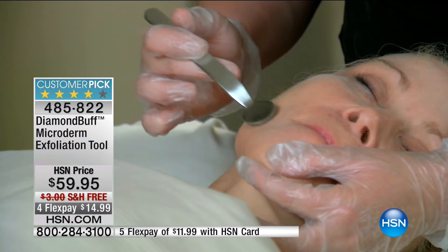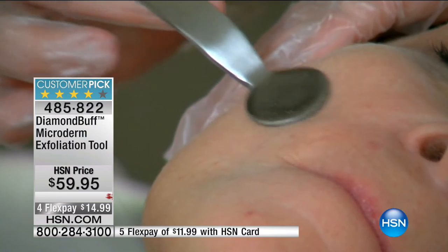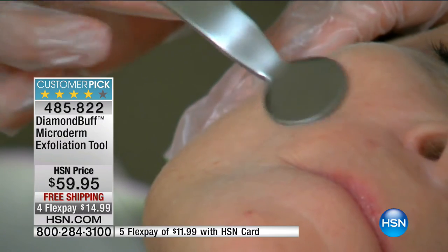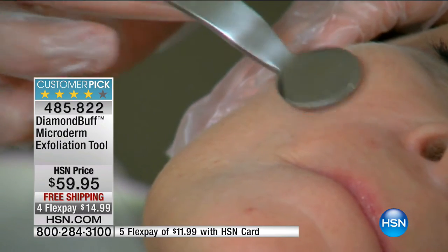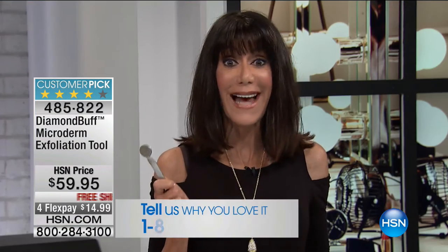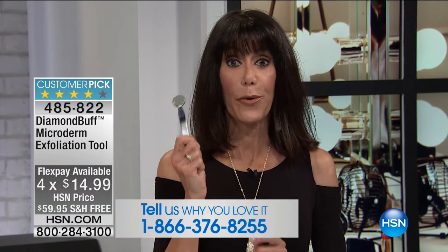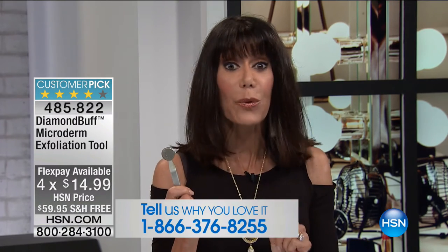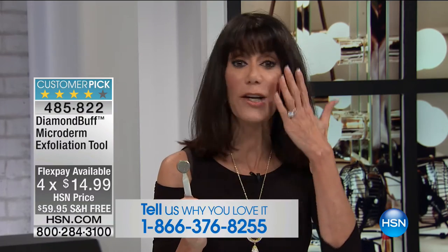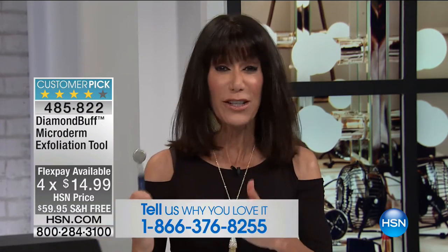We're going to show you lots of before and afters and share testimonials. This is one purchase you can make today for $14.99 on any credit card, debit card, or PayPal that you can use in the privacy of your home. It will literally change the way your skin looks.